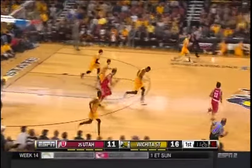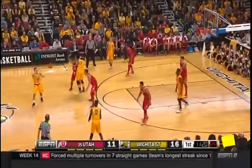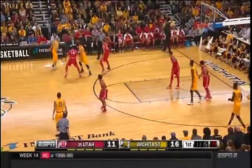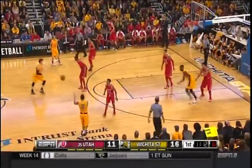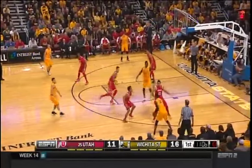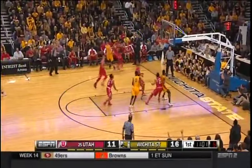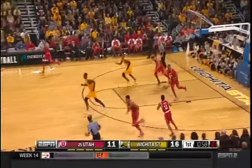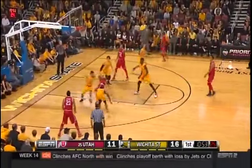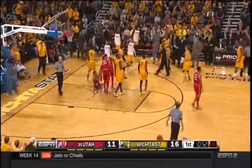Van Vliet gets his second rebound. With extra passing, they put a lot of pressure on the defense. Taylor switching speeds again — and a traveling violation, turnover number five for the running Utes.